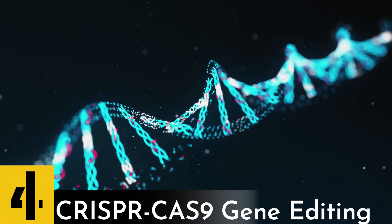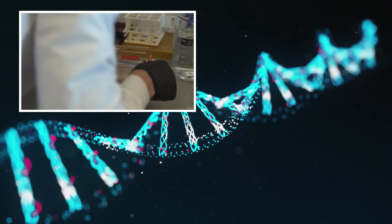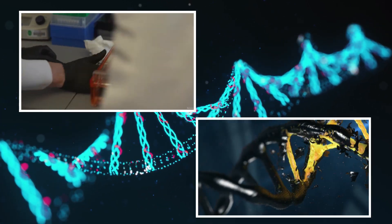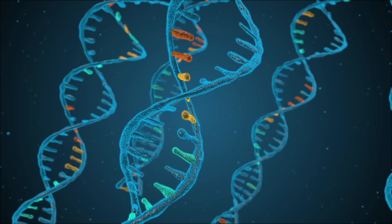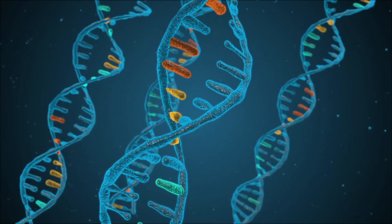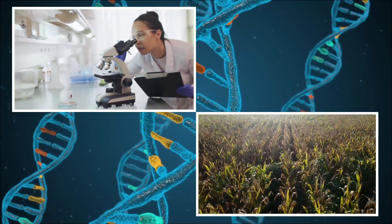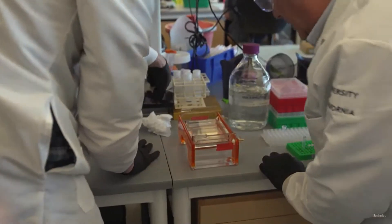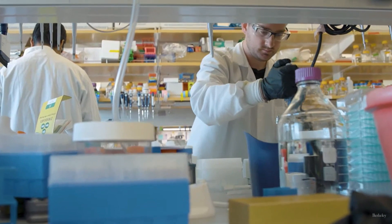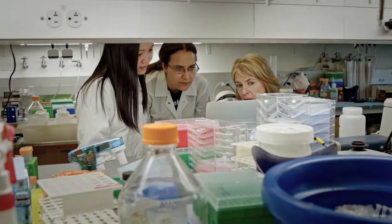Number 4: CRISPR Gene Editing. CRISPR is a gene editing tool that can be used to make specific, targeted changes to the DNA of a genome. CRISPR has revolutionized the field of genetic engineering, and has numerous potential applications in medicine, agriculture, and other areas. For example, it has been used to edit the genes of human cells in the lab, to correct genetic mutations that cause diseases, and to study the function of specific genes.